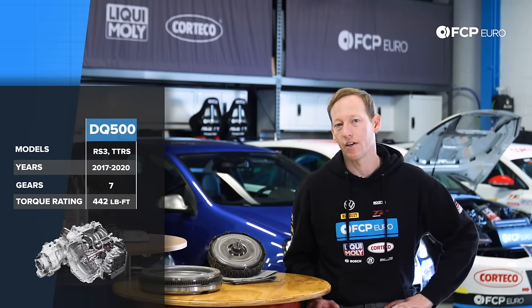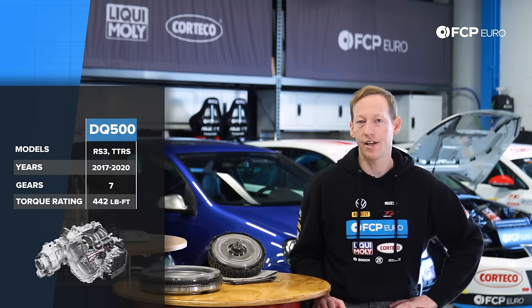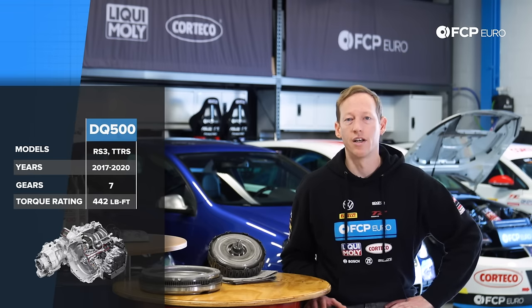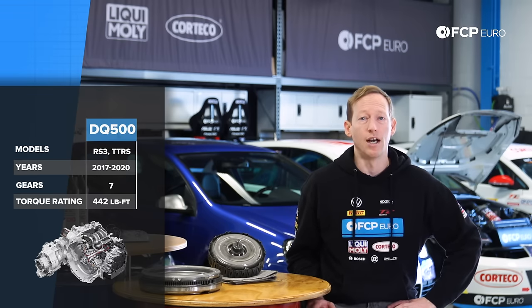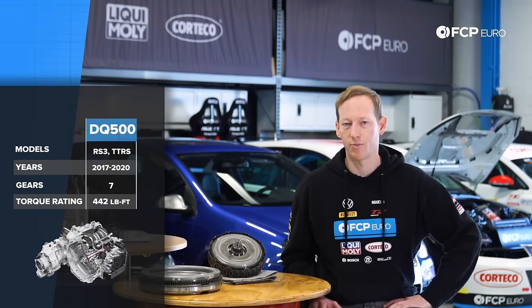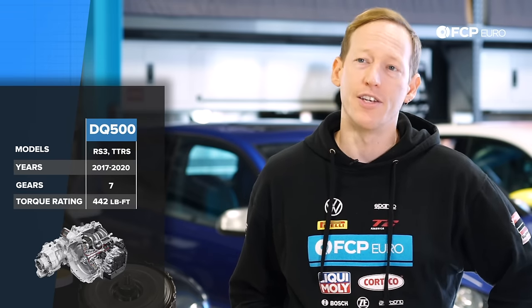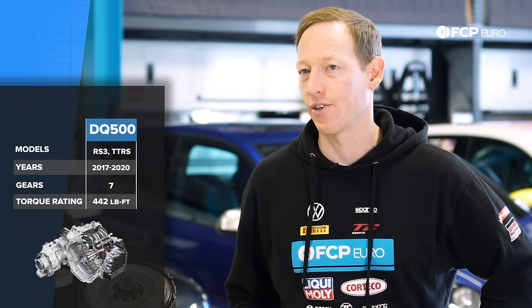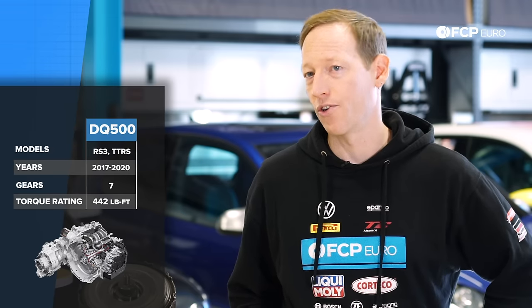Aside from the DQ250, on the transverse Audis you have the DQ500. The DQ500 is only used on the five-cylinder Audi RS3 and TTRS. It is a seven-speed version that's proven to be very robust and stout in those applications — these are usually the cars you'll see ripping down the drag strip with that factory transmission. It's rated to 442 foot-pounds of torque from the factory, and it's not surprising to see an engine producing around 600 pound-feet of torque matched to it with no other changes to the factory parts.